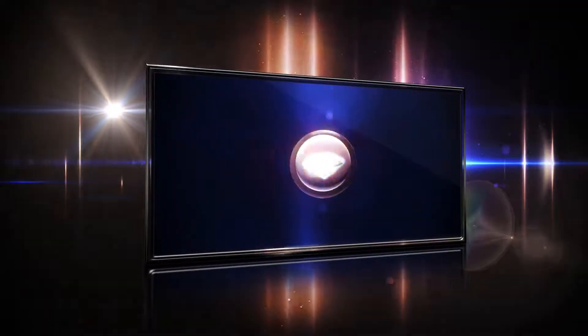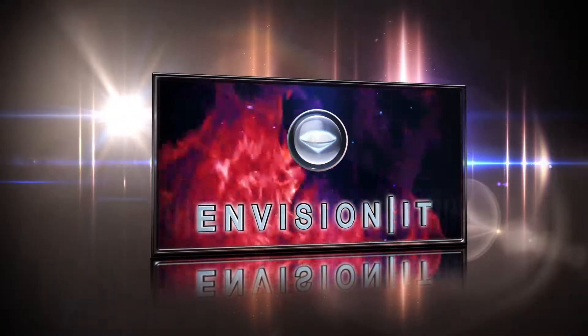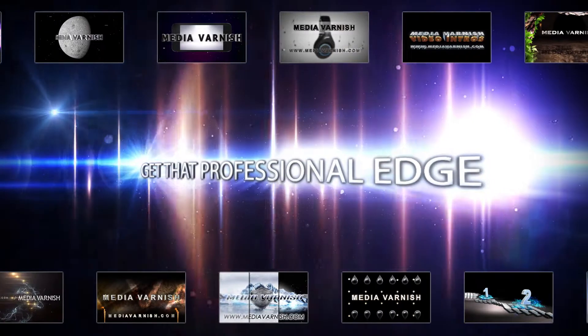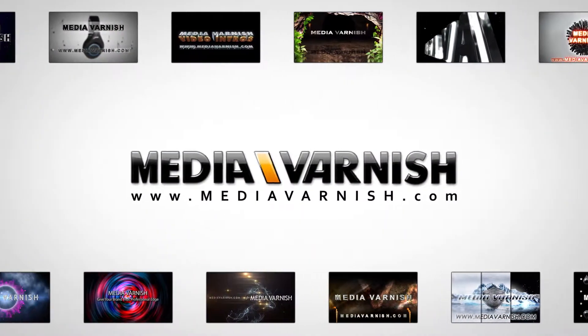Or, you can tell me what you'd like to see in your video, and I will create a fully custom, one-of-a-kind video introduction just for you. Give your videos and your image that professional edge.